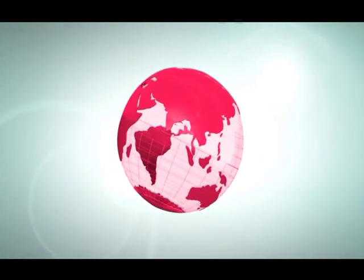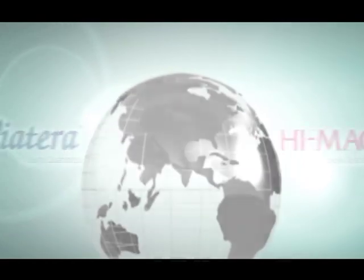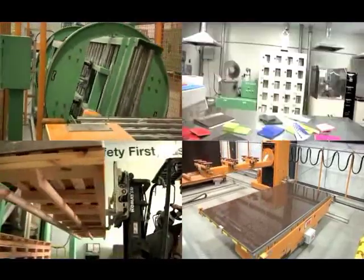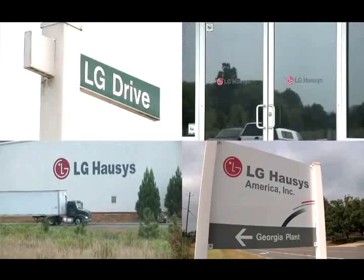LG Hausys is the only manufacturer to produce both quartz and acrylic solid surfaces in the United States. Located north of Atlanta, Georgia, our two state-of-the-art manufacturing facilities focus on automation and efficiency to meet customer needs and market trends.